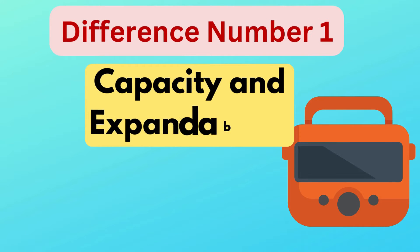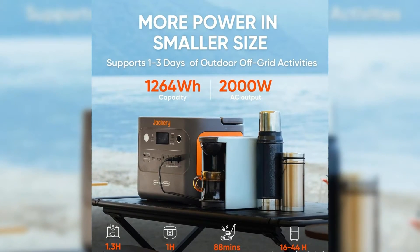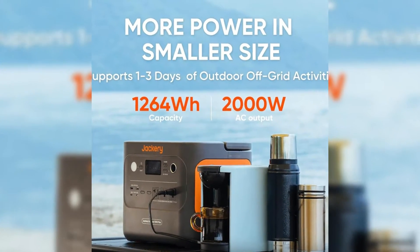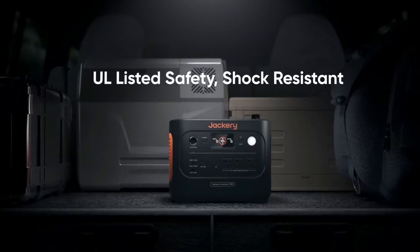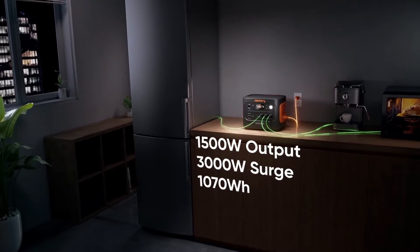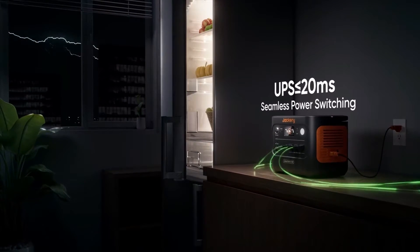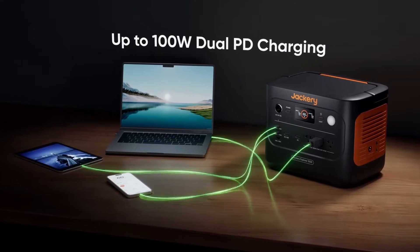Difference number one is capacity and expandability. The Explorer 1000 Plus has a larger battery capacity of 1,264 watt-hours compared to the 1,070 watt-hours of the Explorer 1000 version 2. Additionally, the 1000 Plus supports expandability up to 5,000 watt-hours by connecting three additional battery packs, which the Explorer 1000 version 2 does not support.